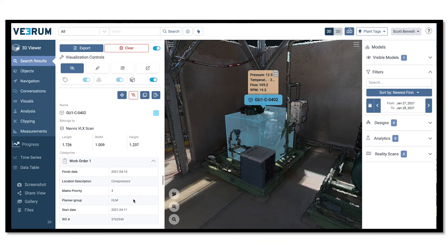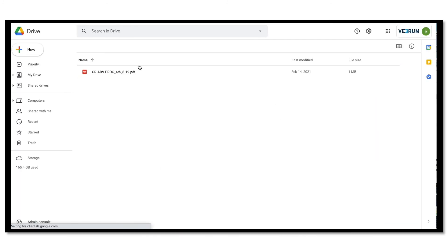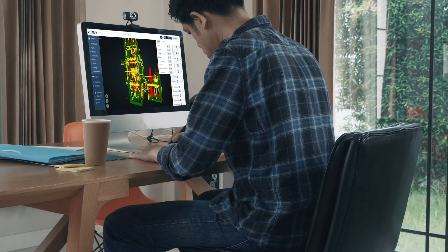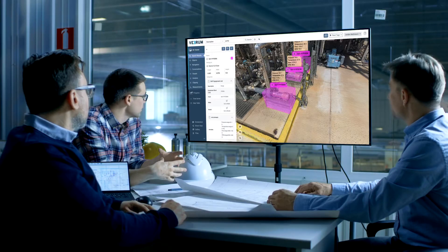This provides a valuable digital asset that is used during the entire lifetime of the facility, connecting objects in the 3D world to information like work orders and specifications. Accelerate your organization and deliver the next generation of digital technology on your LNG project.